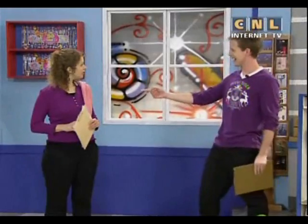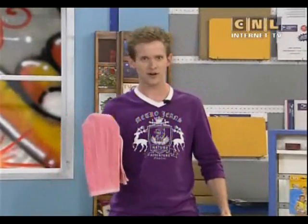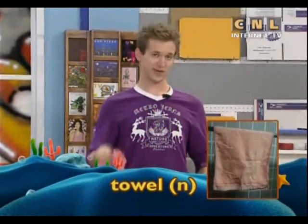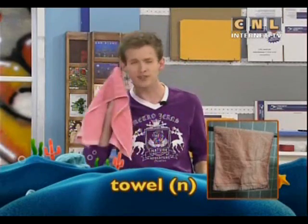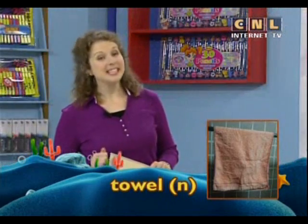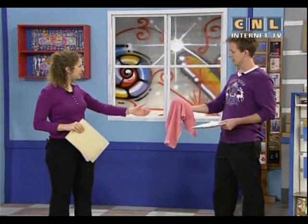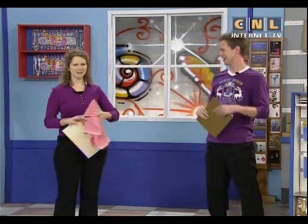Andrea, you've got a towel on your shoulder. Yes, I brought my towel along today to teach the key word. The word is towel. A towel is something that you use to dry yourself or something else. If it's wet, it might need a towel to make it dry. You wash your hands every day, and after you wash them, you can dry them with a towel. Can I have my towel back, Gabe? Yes, after I dry my face. Thank you, Gabe.